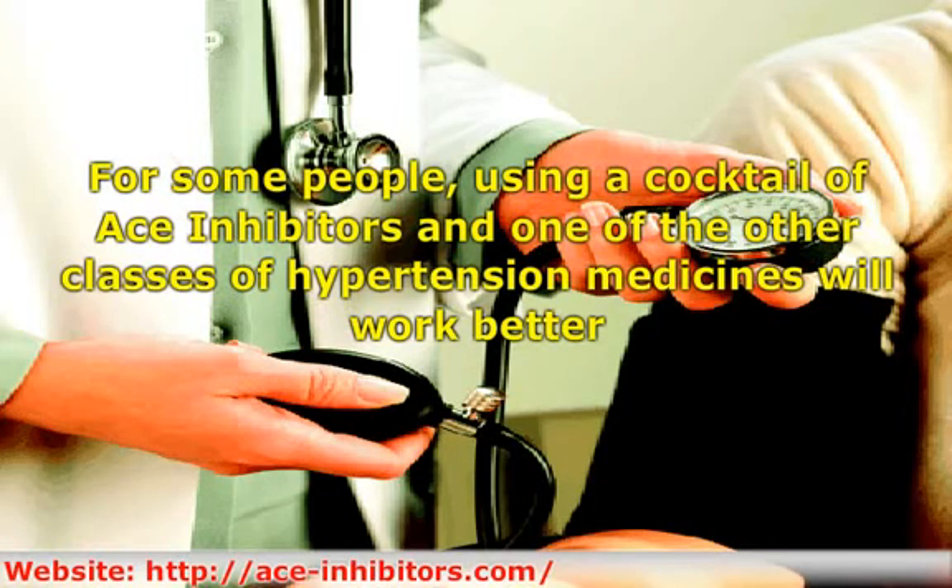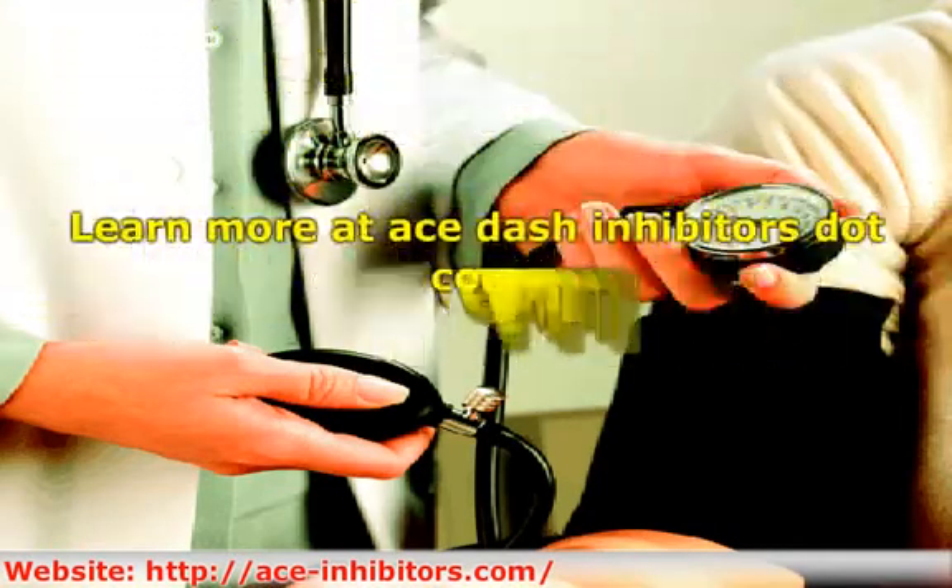The best way to treat hypertension is with a healthy diet and exercise. Losing excess weight, taking ACE inhibitors, and eating a healthy diet will effectively lower your blood pressure. Learn more at ace-inhibitors.com.